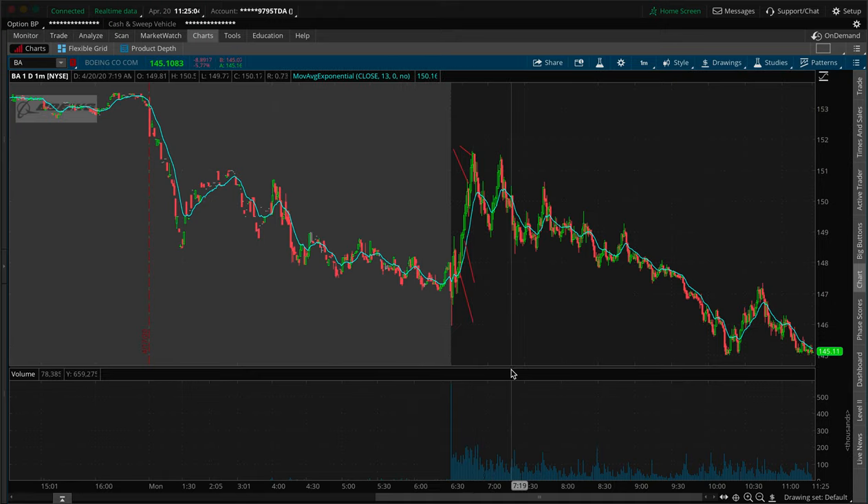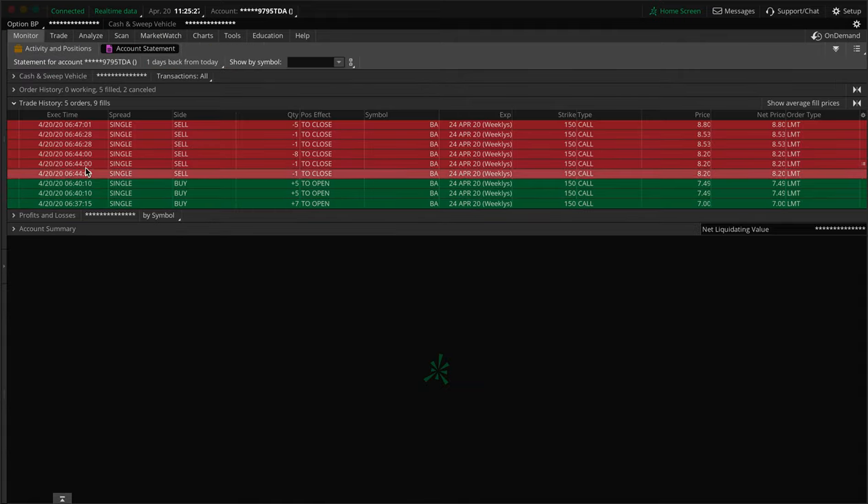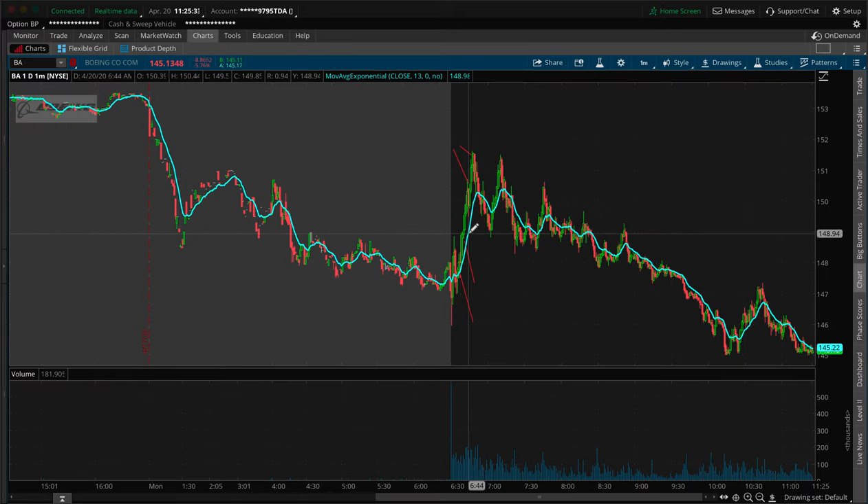I wasn't initially going to make a video about this, but after I checked back in on the chart and saw what happened after I exited the trade, I said, let me make a video. The profit on this trade was $1,916, and the entire timeframe of the trade was literally about 10 minutes. I started in at 637 and was out at 647, so within 10 minutes I made $1,900.